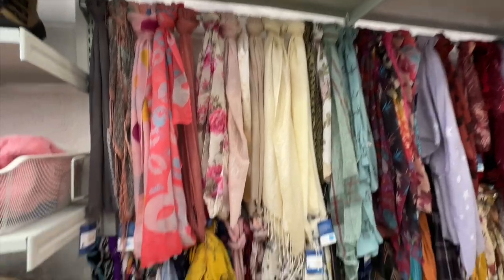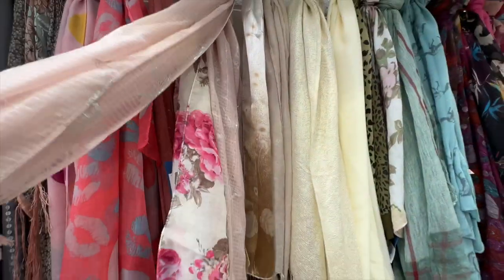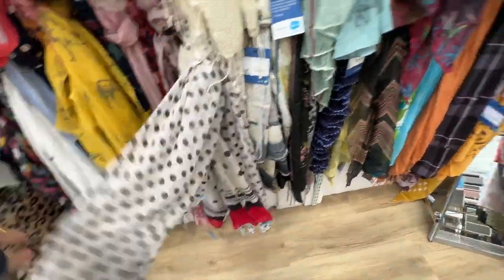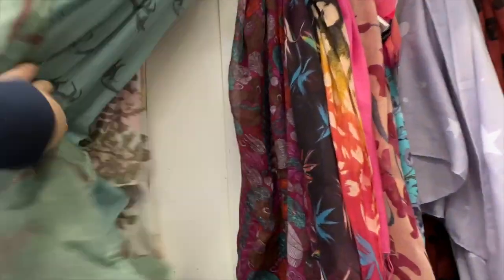Tell me this scarf rack is not just the cutest thing ever — look how clearly you can see all of these scarves hanging up. Especially as we go into the colder months, these little thin neck scarves are really nice accessories to jazz up an outfit.